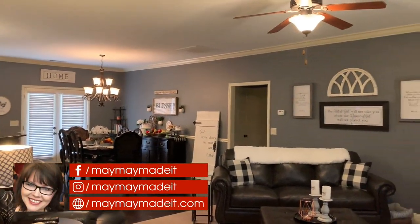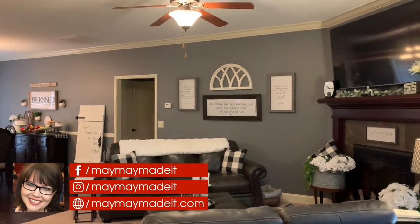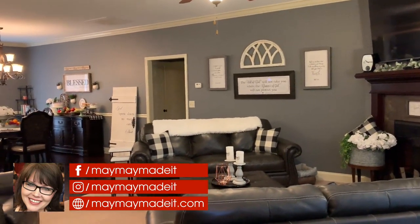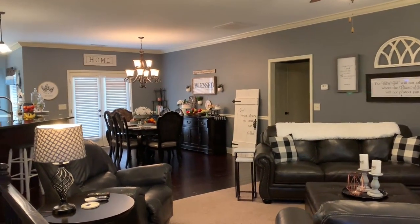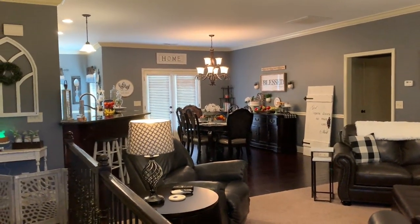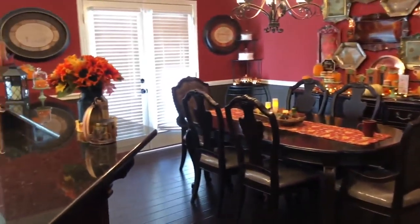Hey guys, it's MayMay and welcome to my home tour. A lot of you have been waiting on this one — this is my renovation home tour. If you'd like to see what my home looked like before, which is mostly a paint job, I'll put links to some videos below and in the iCard. Jordan is going to do a pan-around shot so you can see what the house looked like when it was painted a different color.